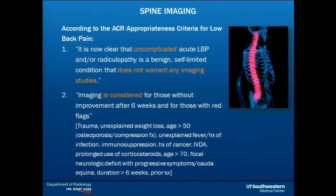When do we image back pain? This is a big, hot topic — especially at a radiology conference. The American College of Radiology Appropriateness Criteria for Low Back Pain, which we agree with and comply with, is that imaging is considered for people that don't get better after six weeks, or if they have a red flag.